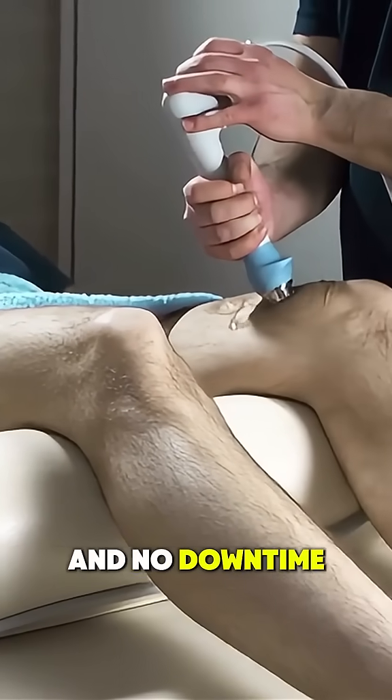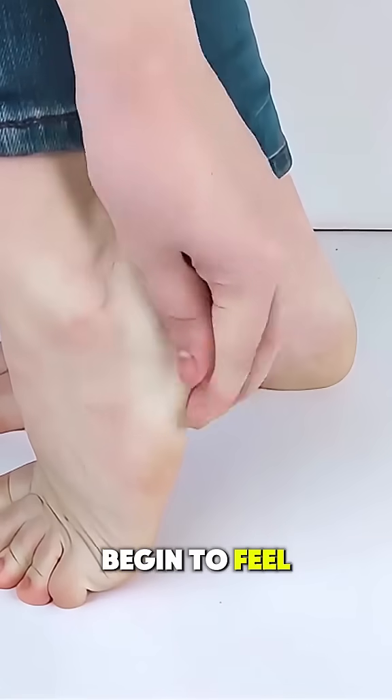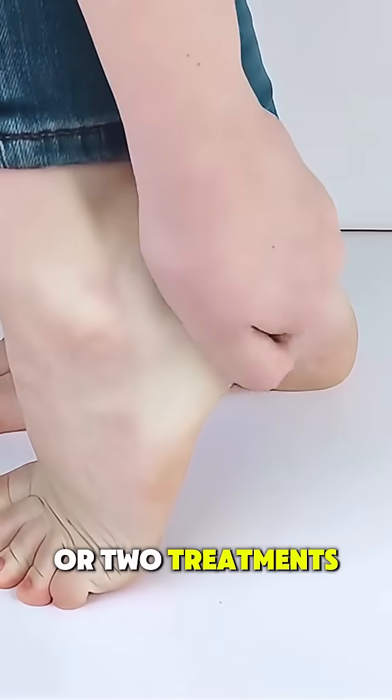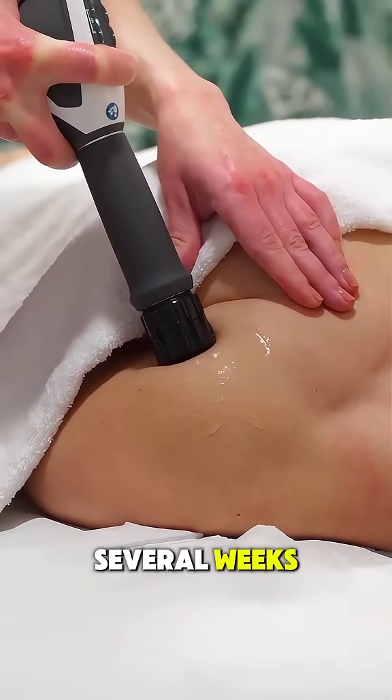There are no cuts, no injections, and no downtime. Each session usually lasts 15 to 20 minutes, and many patients begin to feel relief after just one or two treatments. Most treatment plans involve three to six sessions spread out over several weeks.